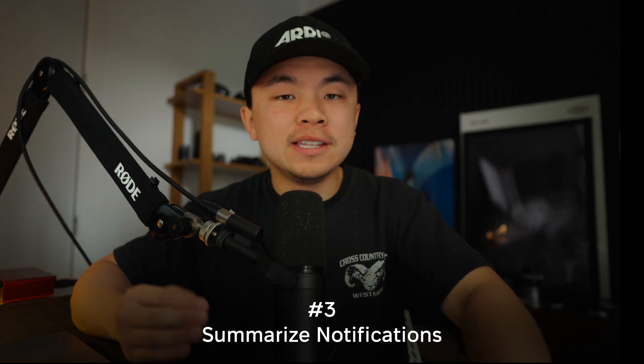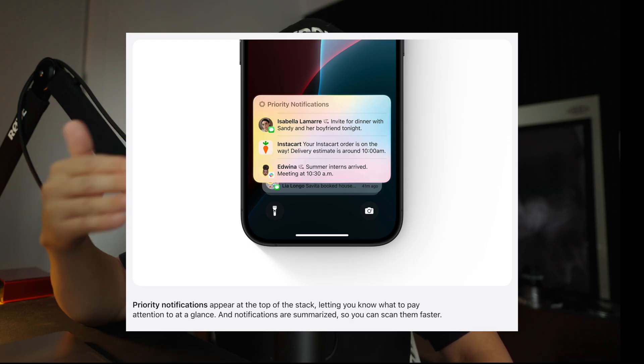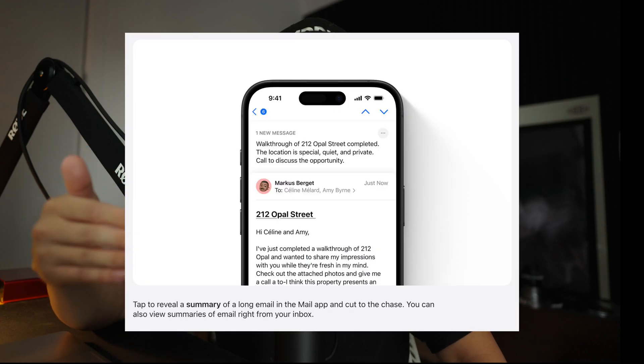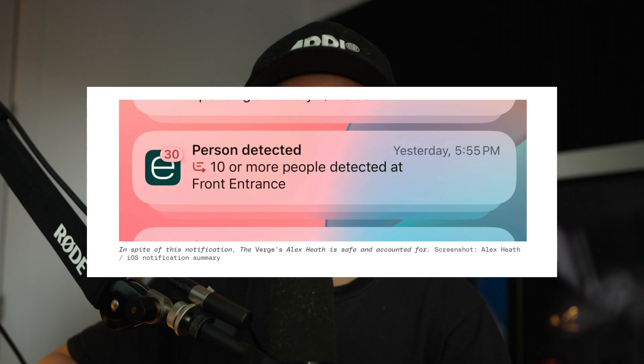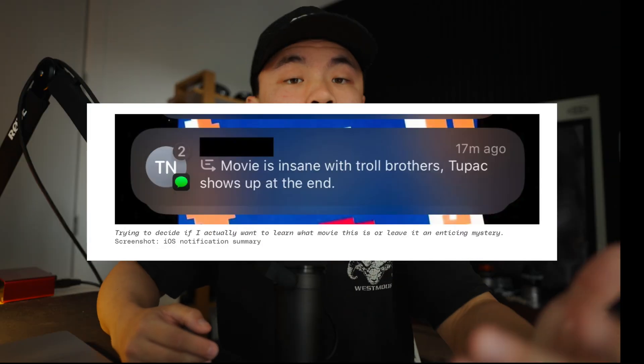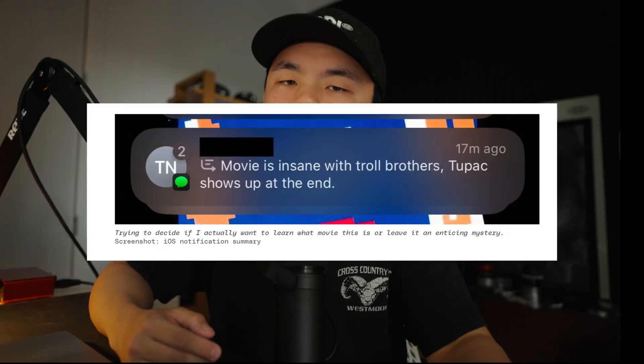The third feature we're going to talk about is the ability to summarize notifications, and this doesn't just affect our daily lives — it more so affects our minute-to-minute lives. This feature is designed to summarize all of your multiple notifications, giving you the gist of all of them. Although it promised a lot, it does fall short when it comes to summarizing text messages. There are a lot of hilarious examples of how it completely misinterprets the context and delivers a very off summary. While this feature shows a lot of potential, it still needs some time and tweaks to summarize conversations accurately.